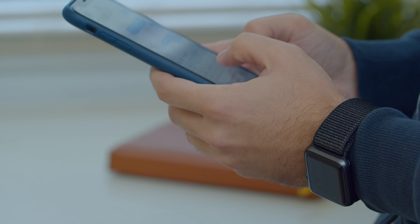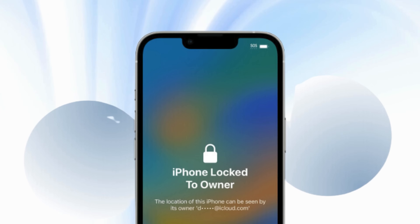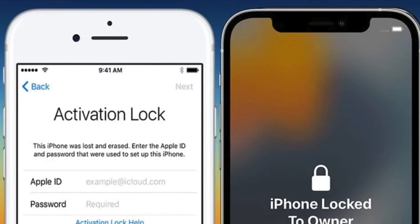Hey there, it's Elliot. Ready for another journey into the world of tech solutions? Today we're tackling a common roadblock: the iPhone Locked to Owner message, or as many of us know it, the iCloud Activation Lock.